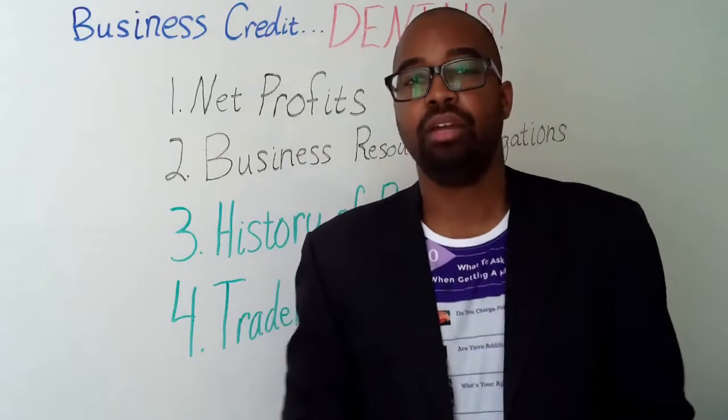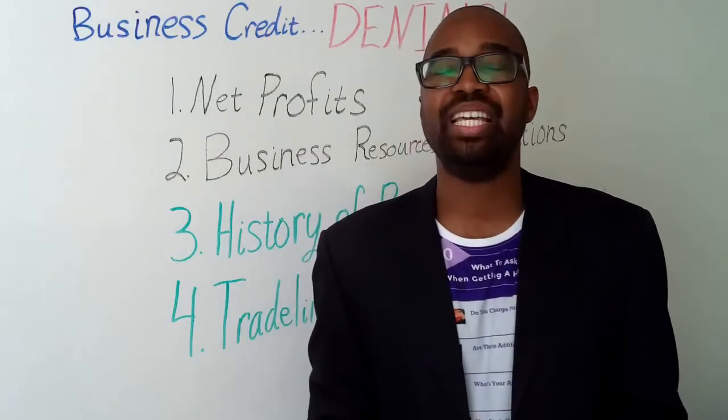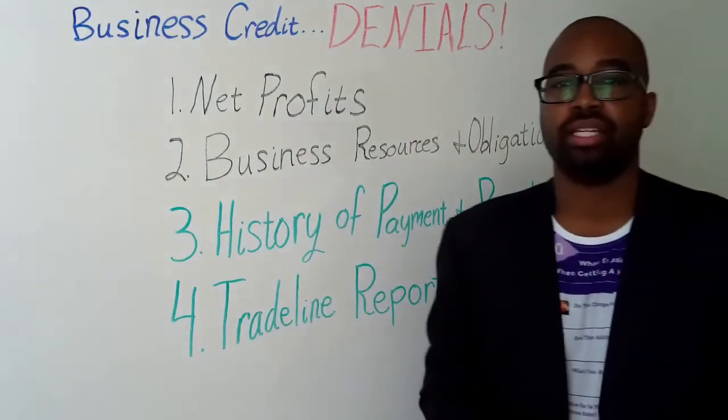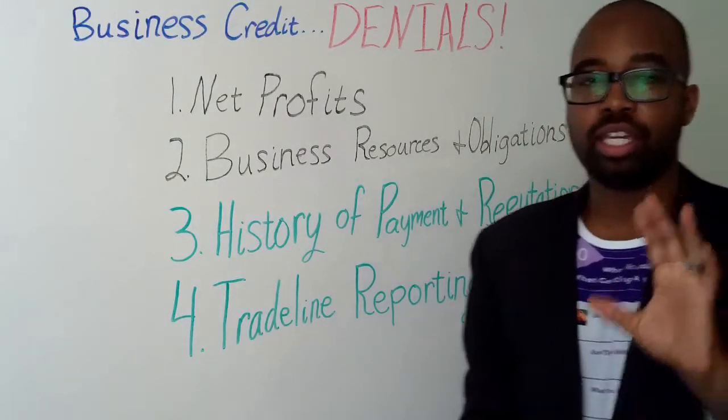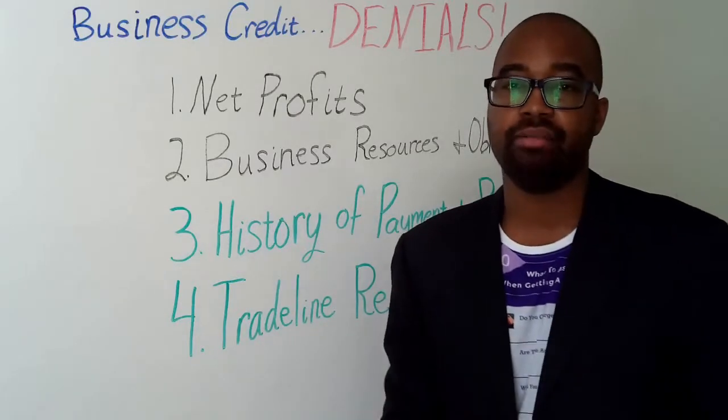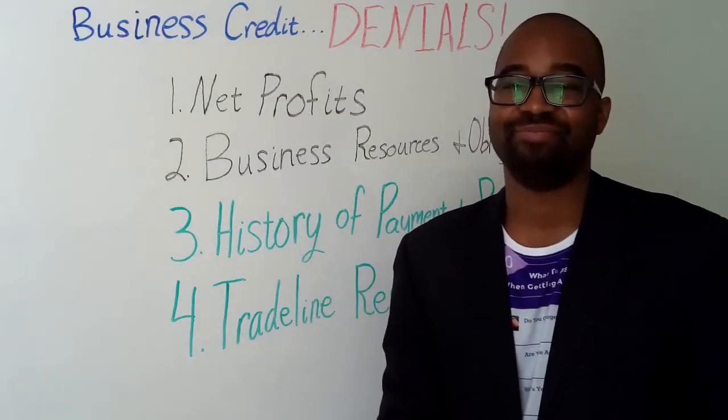Hello everyone. Today we want to talk about business credit denials — business credit denials and what you can do about it when or if you get denied. Are you ready? Let's go.